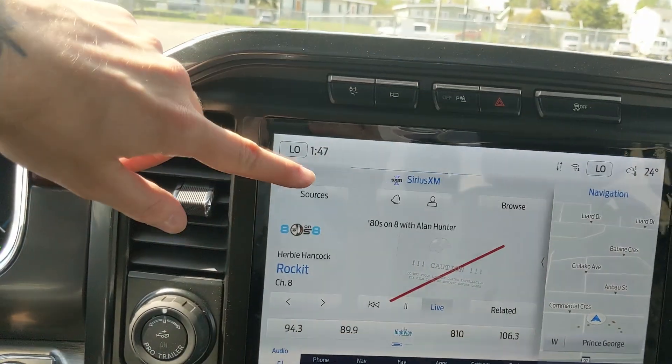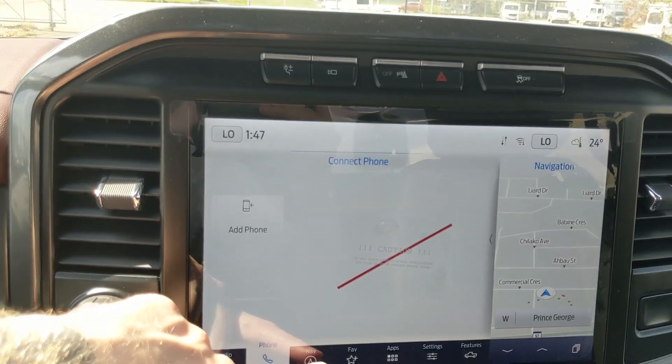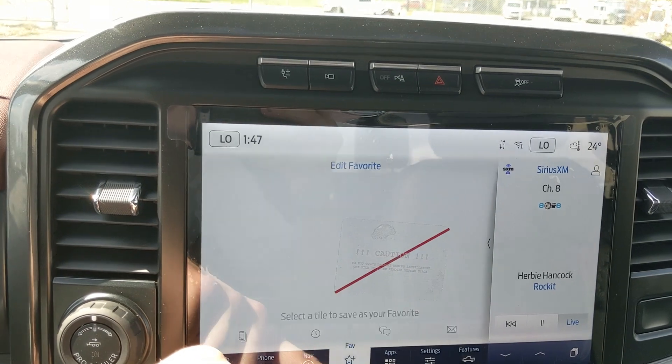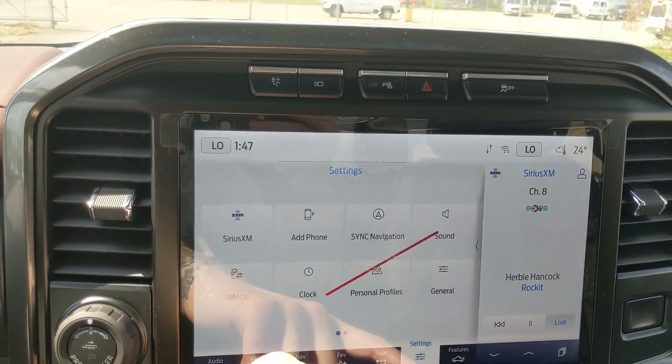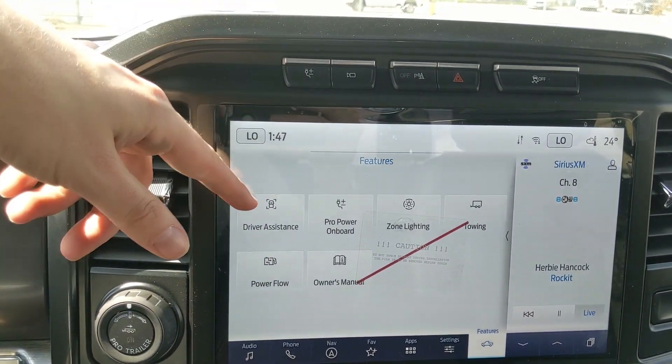Moving on to your center air infotainment screen, which is radio, Sirius, and Bluetooth capable. You have your Bluetooth phone controls, navigation so you hopefully won't get lost, a favorite screen for all of your most used apps and settings, whatever apps you may have installed, settings for your screen, and other features around your vehicle and general truck features such as driver assistance.